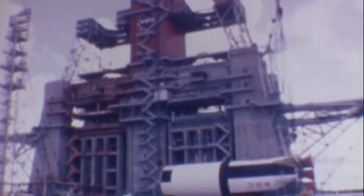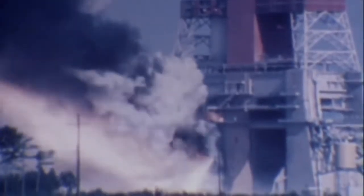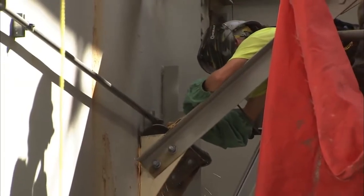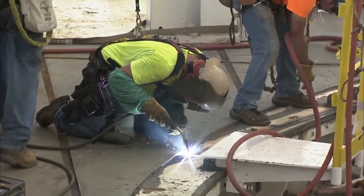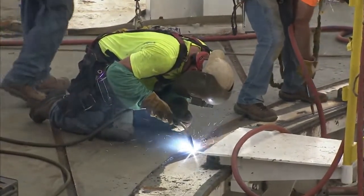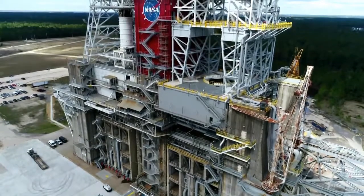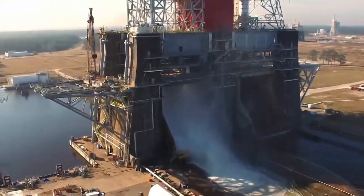The B-2 test stand was originally built to test Saturn rocket stages that propelled humans to the moon during the Apollo program. Preparing the stand to accommodate the SLS core stage required a complete renovation of the stand. Major construction on the stand has been completed, and NASA recently passed another milestone along the way to the actual hot fire test, conducting a water flow test on the B-2 stand.